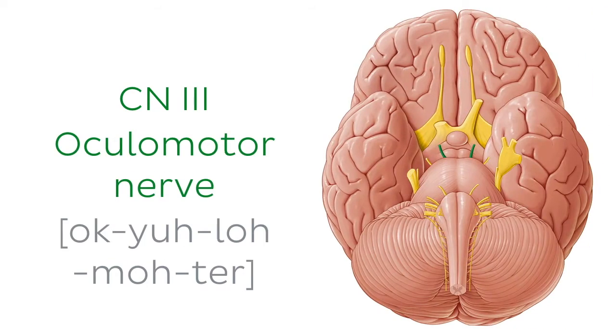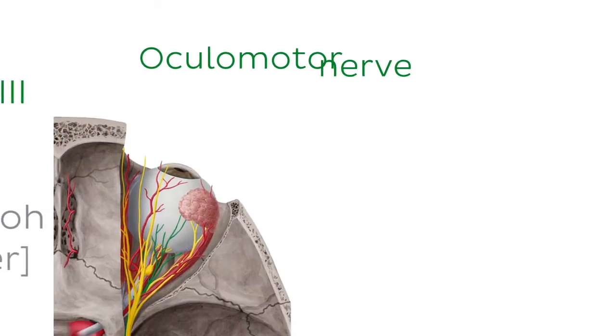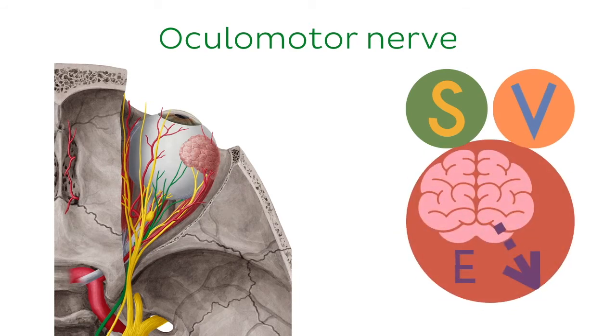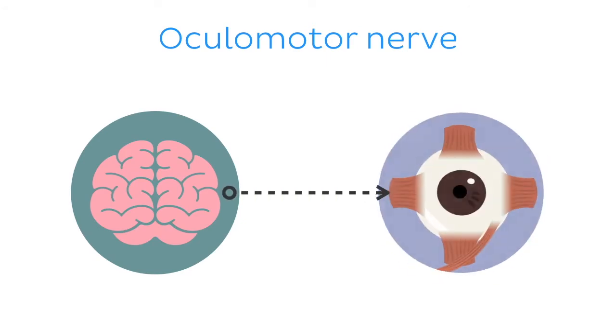Time now to look at cranial nerve number three, the oculomotor nerve. The oculomotor nerve is both a somatic and visceral efferent motor nerve, meaning it has two nuclei and carries two types of efferent fibres. As the name suggests, the oculomotor nerve is the chief motor nerve supplying the eye.